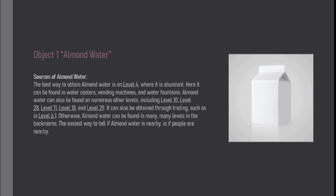Otherwise, almond water can be found in many, many levels in the backrooms. The easiest way to tell if almond water is nearby is if people are nearby.